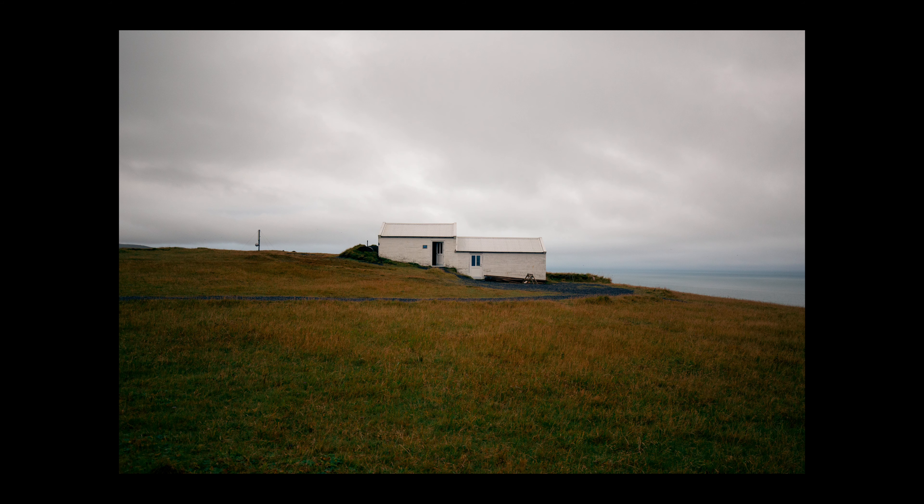We spent another night in Vík and the next morning drove to a place called Dyrhólaey. If you've ever been to Iceland or want to go, this is a spot you need to visit. It's essentially a beautiful lighthouse on top of a massive cliff overlooking the entire Icelandic coastline. You can drive your car up, park, and walk a few hundred feet to see these beautiful landscapes and architecture. Some of these clips are my favorite from the whole trip — I had Forrest walking around taking photos while I used the drone to photograph that.